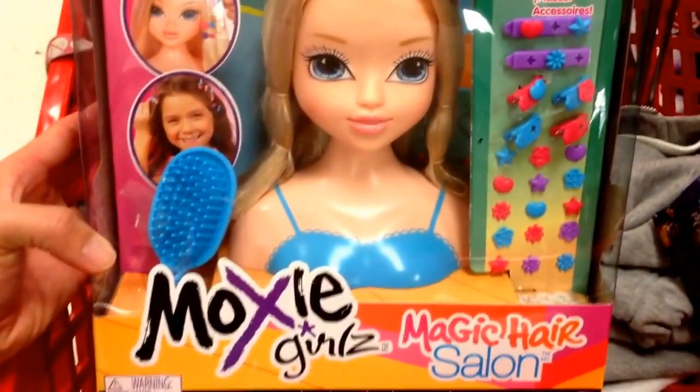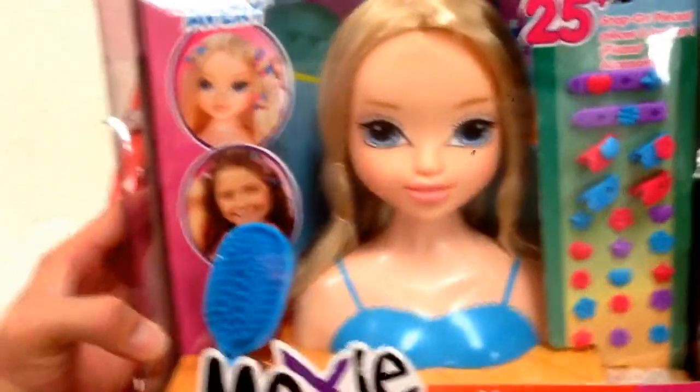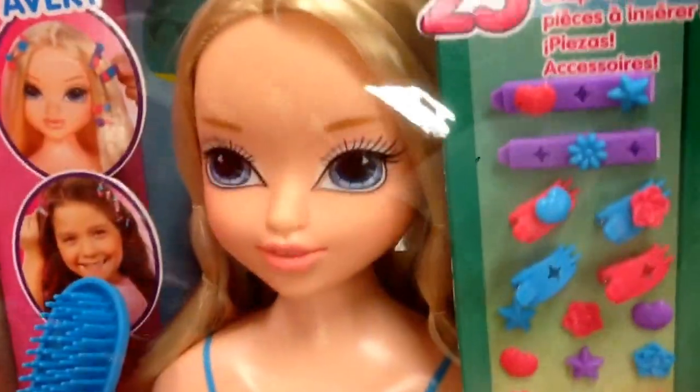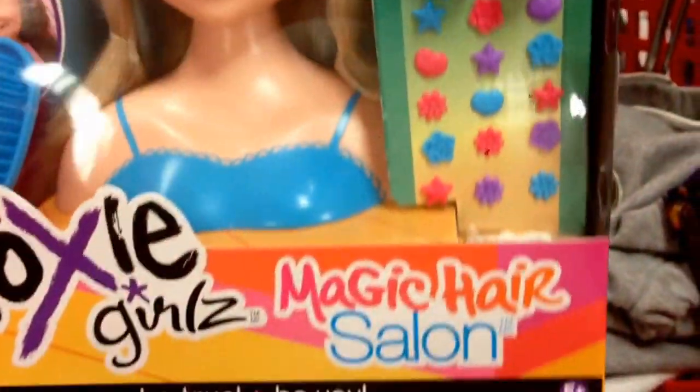Hey guys, welcome back to Top Show Toilies from Moxie Girls. This is the Magic Hair Salon. This is the Avery doll — it's a pretty good little styling head. She's got blonde hair, it's pretty long. Looks like it comes with about over 25 accessories you can put in her hair.